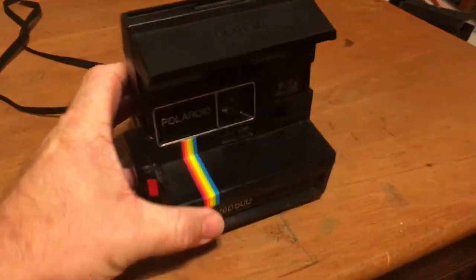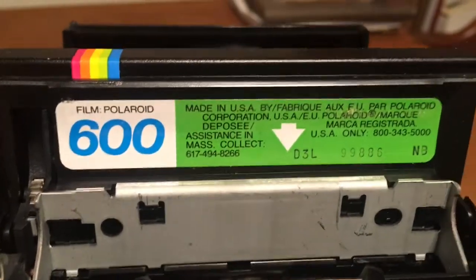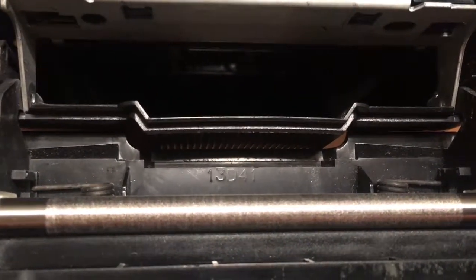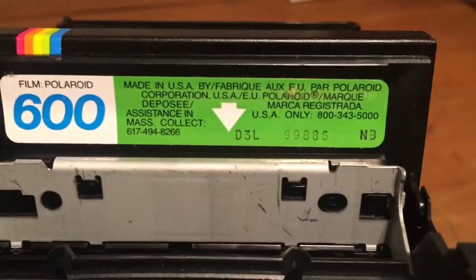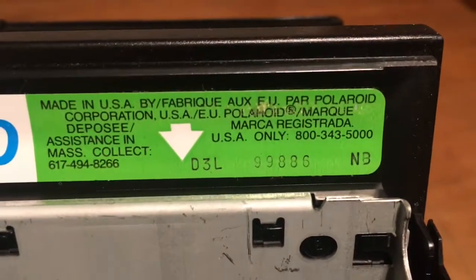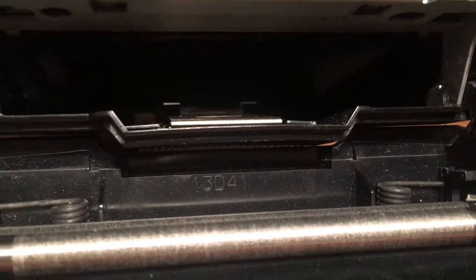It's still in really nice shape. Here's a look at the slot where the film goes and there's some numbers here. If anybody knows about how these numbers and date codes work on these, please feel free to chime in. The codes read D3L99886NB and then 13D41 inside that door.